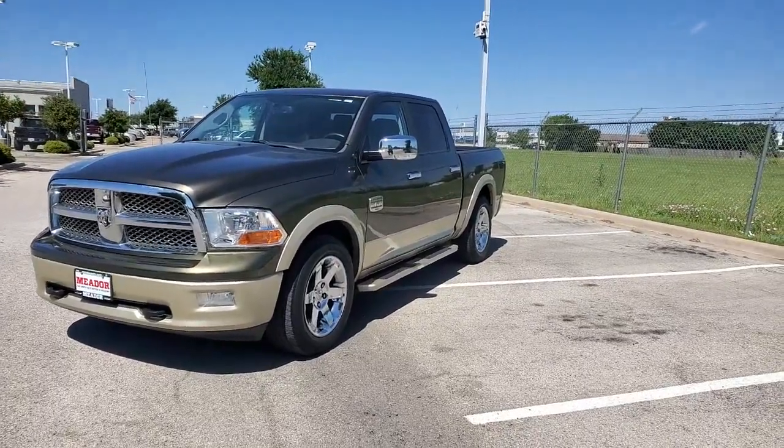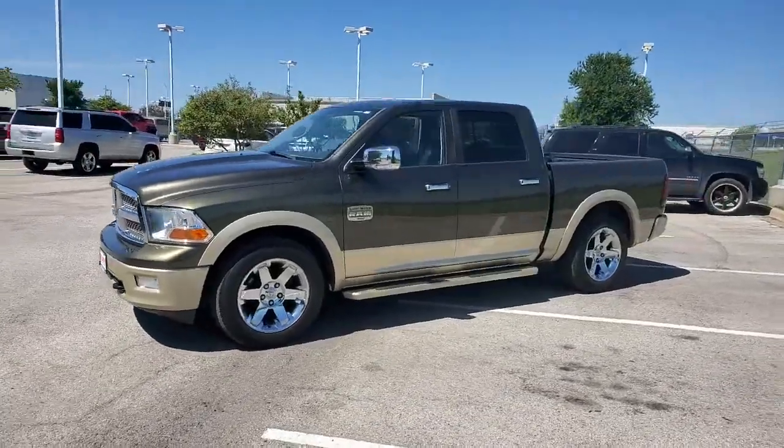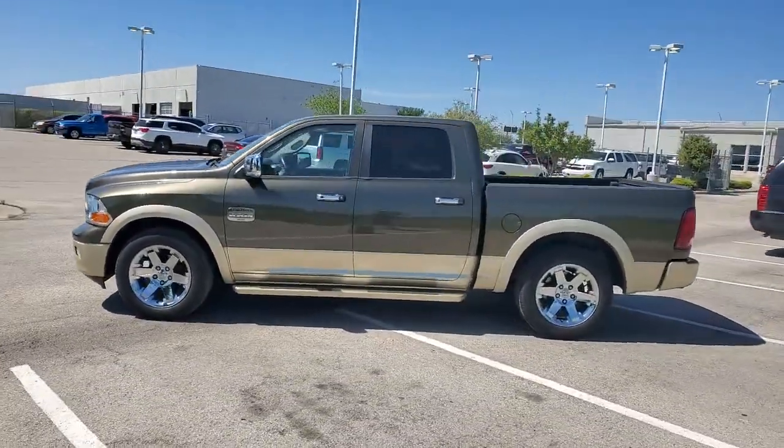Picture yourself in the 2012 Ram 1500. With less than 200,000 miles on the odometer, this vehicle provides excellent value.